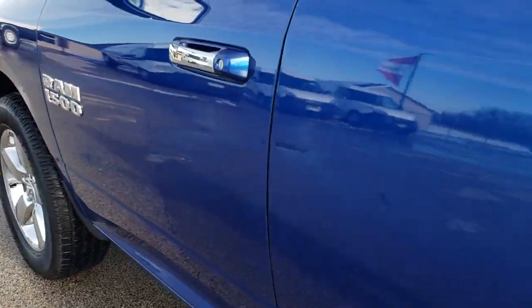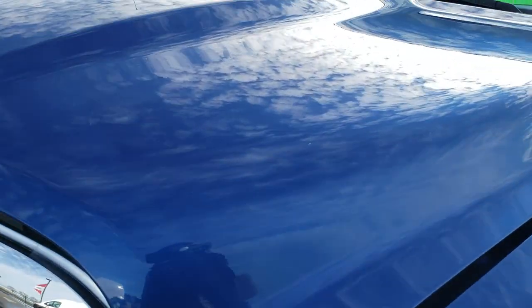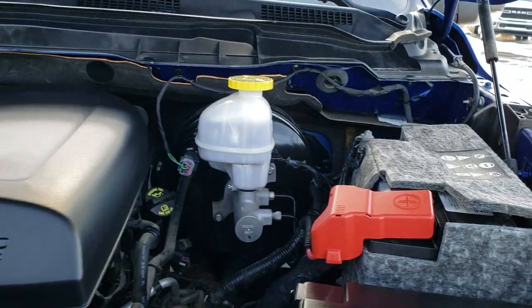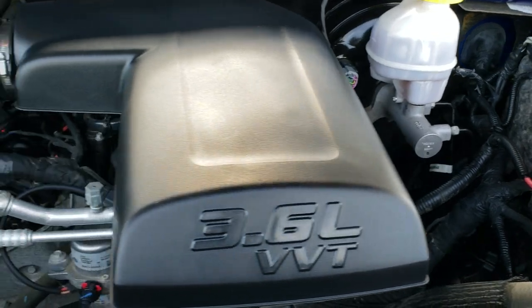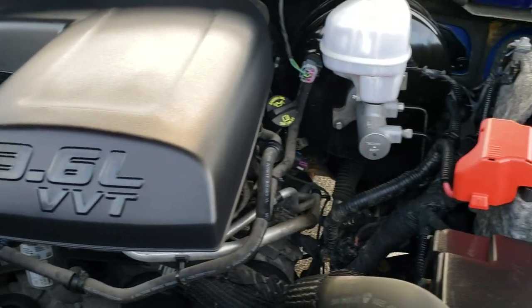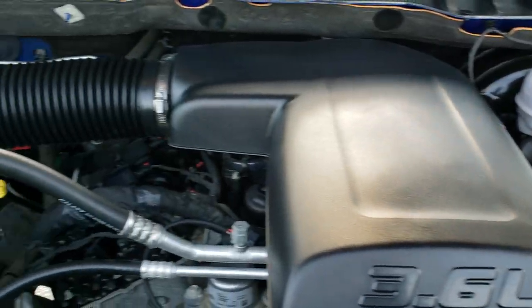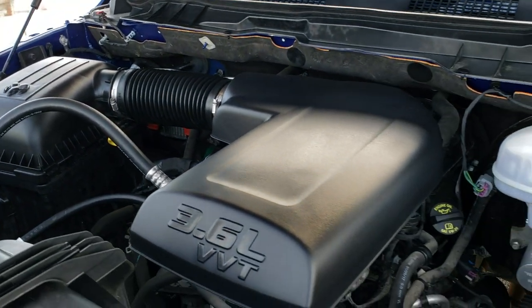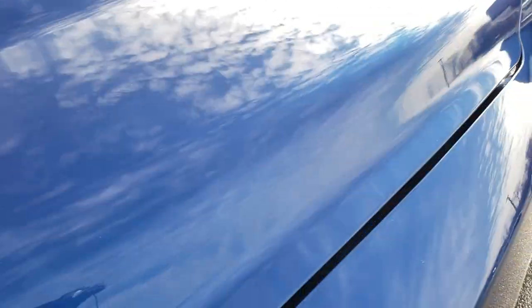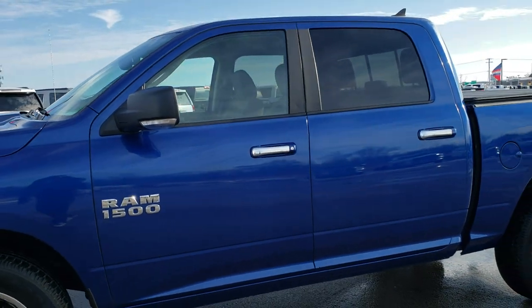We'll take a quick look under the hood. I'd personally like to thank you for checking out the video today — and hopefully from this HD video you can tell just how clean this truck is inside and out. Under the hood we have the 3.6 liter Pentastar V6 — the engine bay is very clean and runs very smooth. This truck has been fully safety inspected per the state of Wisconsin, with a fresh oil and filter change, all fluids checked and topped off, four brand new tires, and is 100% ready to go.